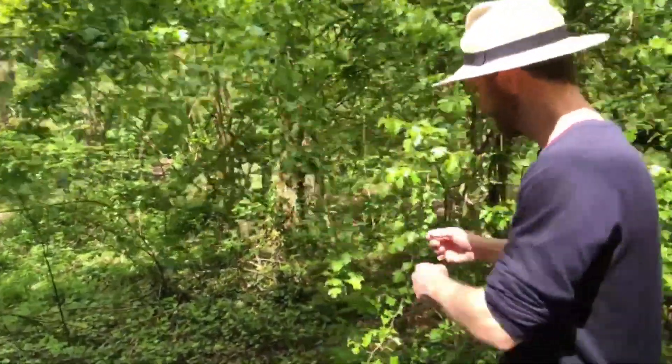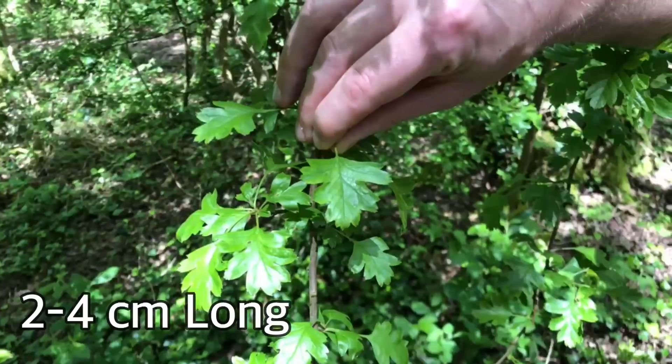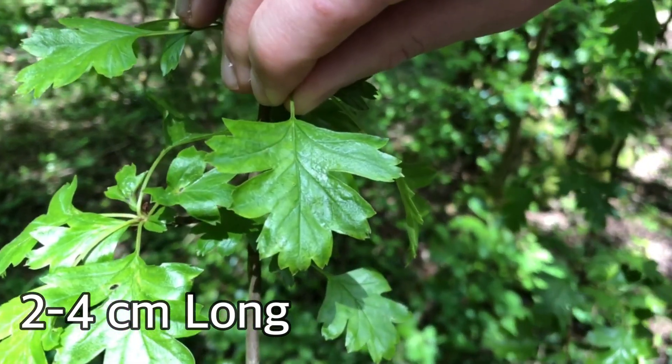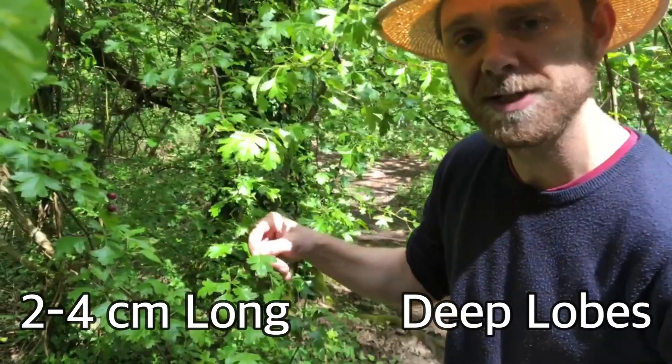Let's take a look at the leaf. It's quite a small leaf, between two and four centimeters long, and it has these very defined deep lobes which go in almost as far as the midrib.